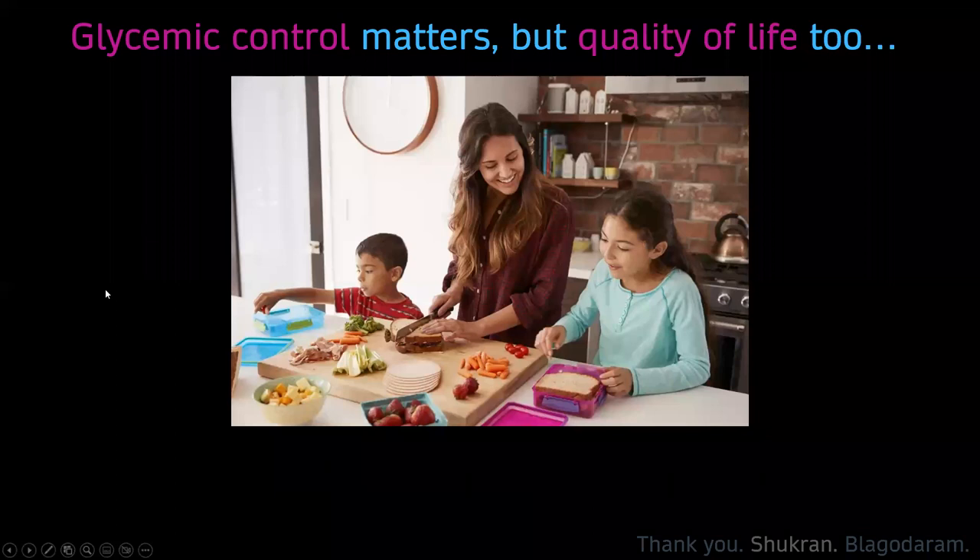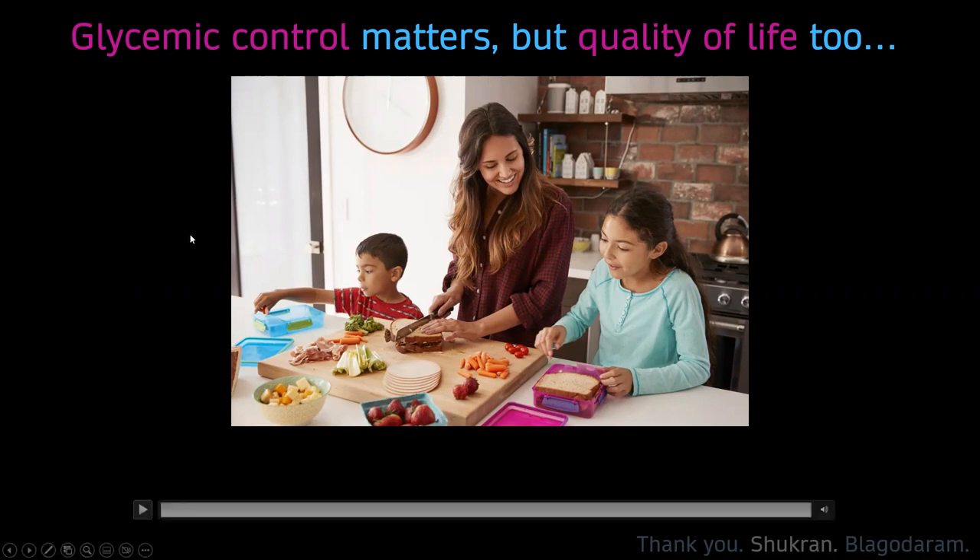This last slide is about quality of life. We've presented that the 780G and automated insulin delivery can improve glycemic control for sure, but we also want to improve quality of life. Thank you for your time, and I think we still have time for comments and questions.